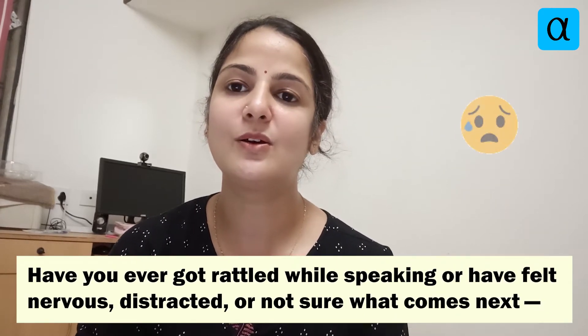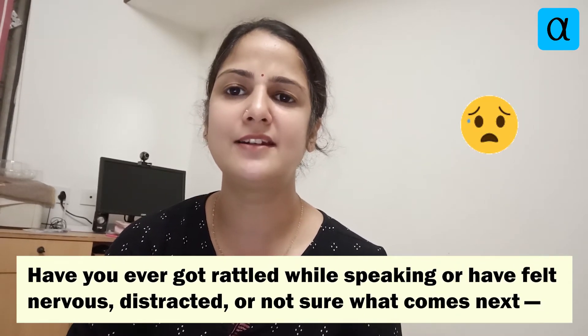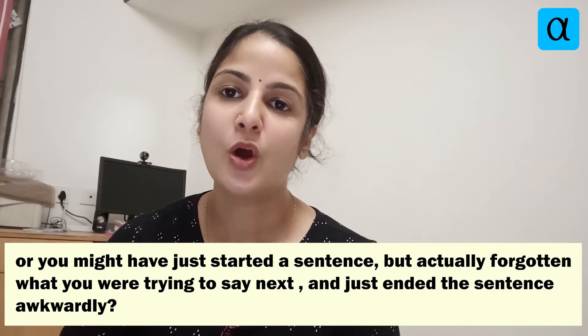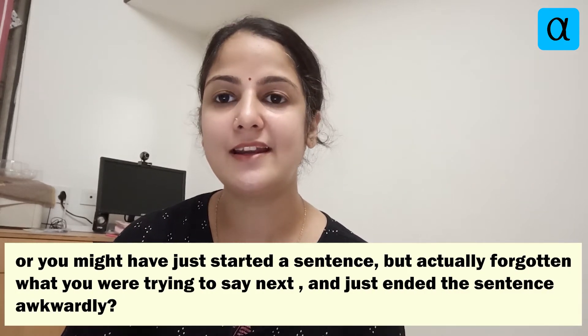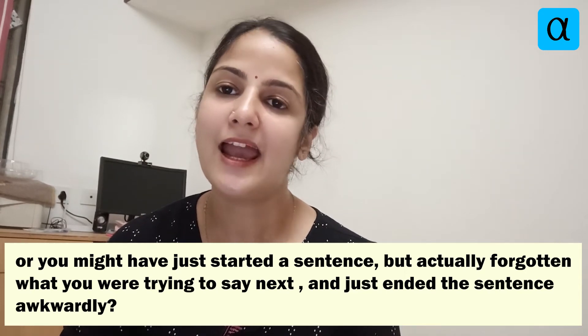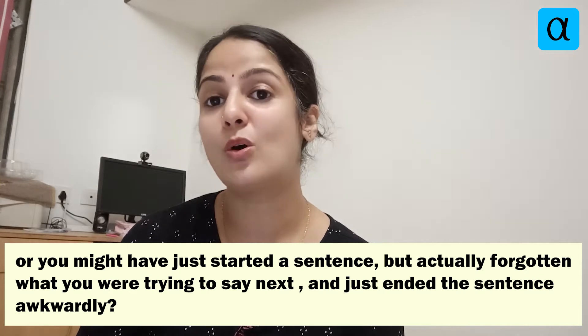Have you ever got rattled while speaking, or have felt nervous, distracted, or not sure what comes next? Or you might have just started a sentence but actually forgotten what you are trying to say next, and just ended the sentence very awkwardly.